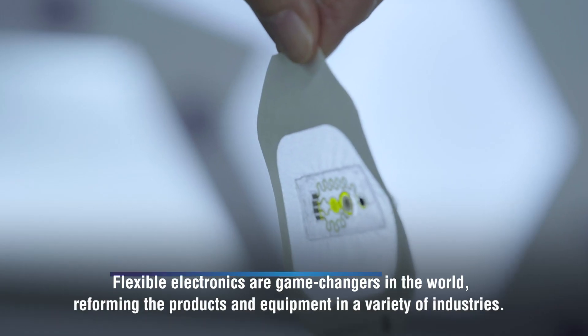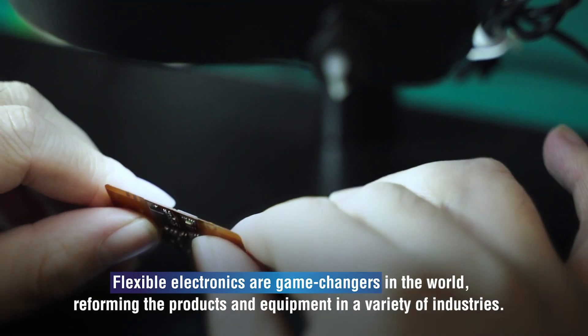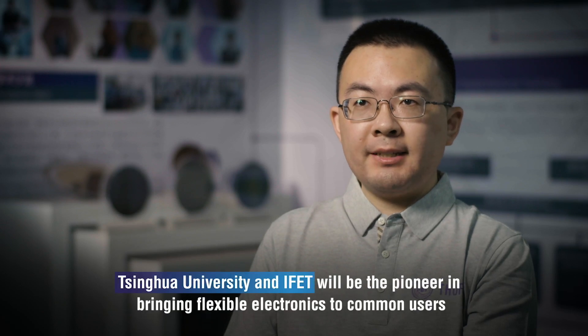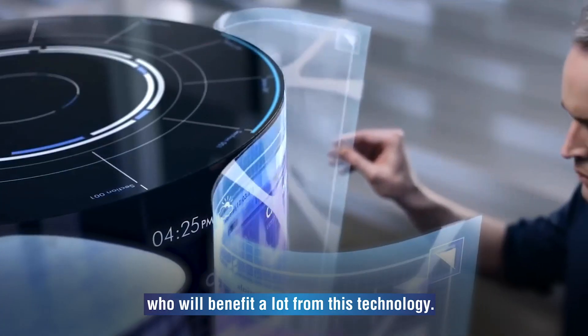Flexible electronics are game changers in the world, reforming products and equipment across a variety of industries. Tsinghua University and IFET will be the pioneers in bringing flexible electronics to common users who will benefit greatly from this technology.